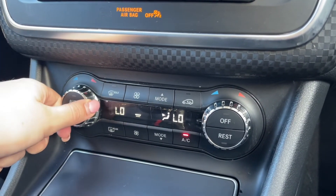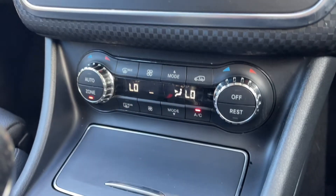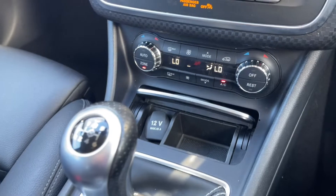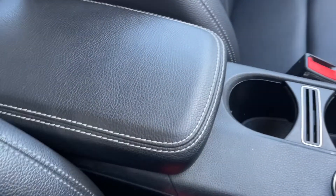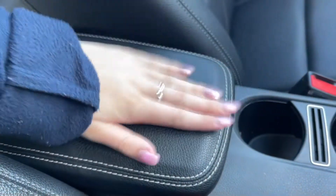The dual zone climate control is great to keep you and your passengers comfortable by separately adjusting the temperature on either side of the car. You've got your 12 volt socket just underneath there and then your six-speed manual gear stick and the controls for your media screen. Open up your armrest and you'll find your USB ports and plenty of extra storage.